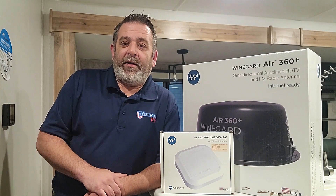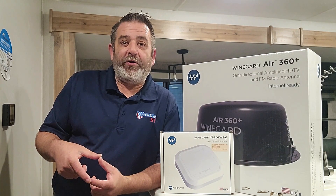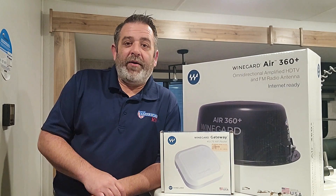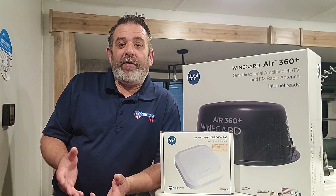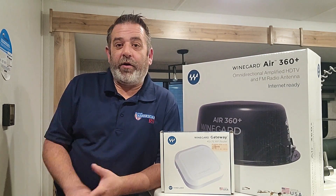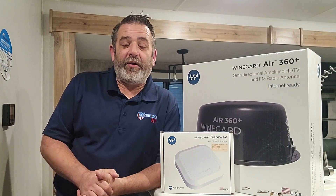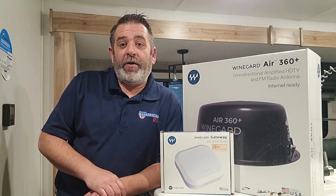So you might look at a hotspot device from your cell phone provider — one of those small rechargeable little hotspots. Well, you run into a similar problem: you may not be able to get a strong enough signal, you've got to make sure you charge it up, you have to remember to turn it on and connect all your devices every time you want to use it. And if it's sitting on the counter inside, you may not get a signal sitting underneath your patio awning.